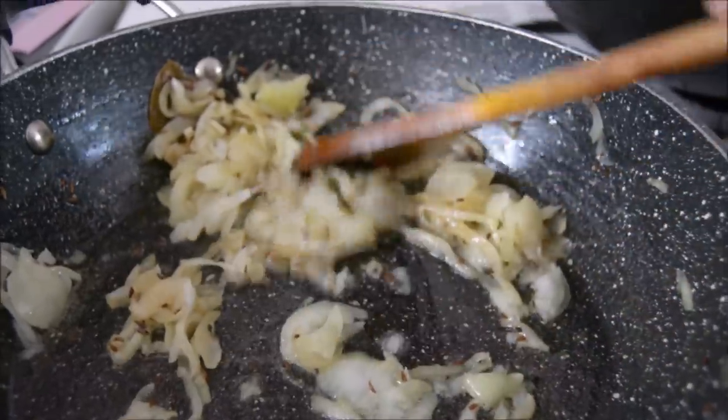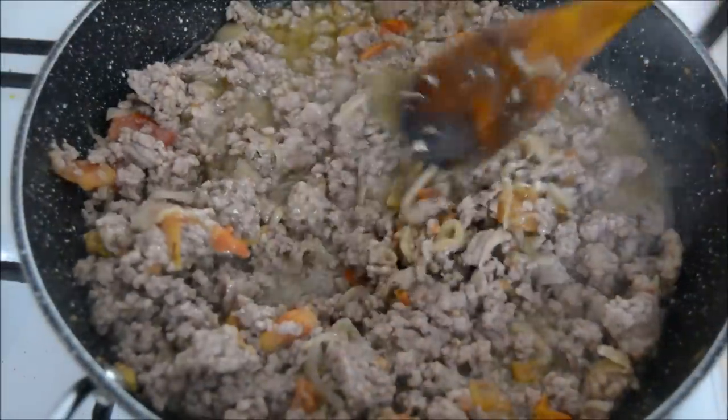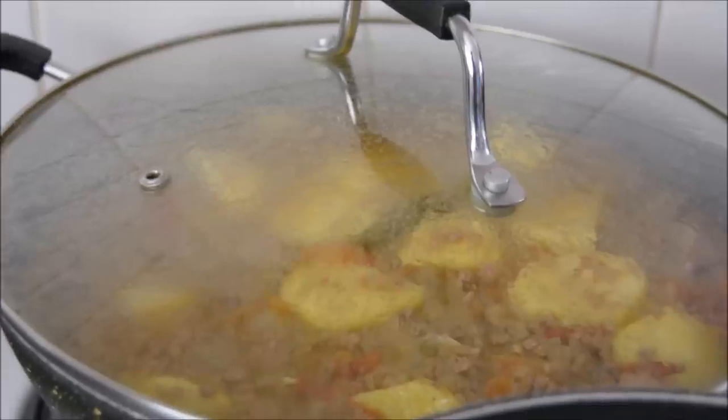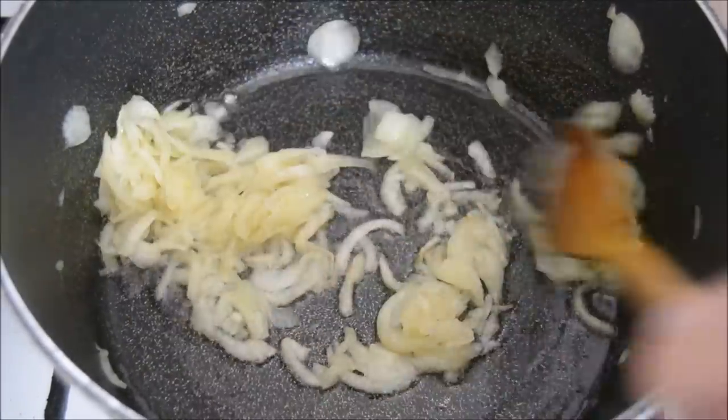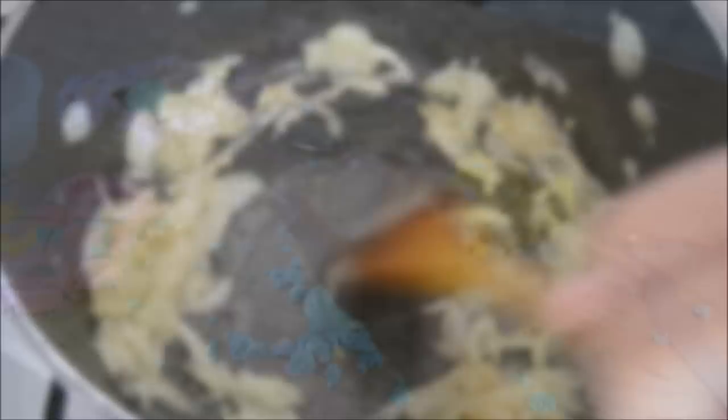Tuesday night for dinner I made a minced meat and potato curry. I had a tin of chickpeas so I thought I'd make some rice with chickpeas, just to make it a little bit different — normally I'd just make plain white boiled rice.